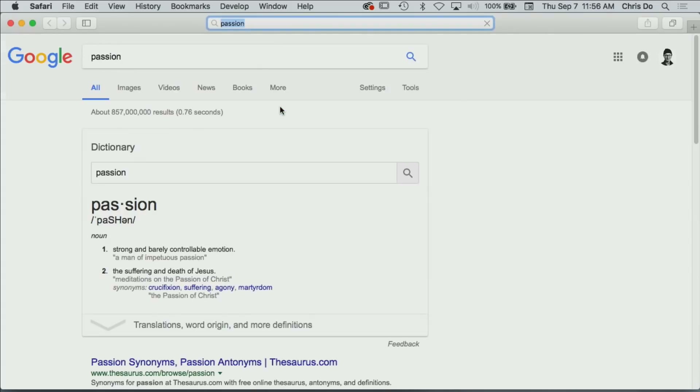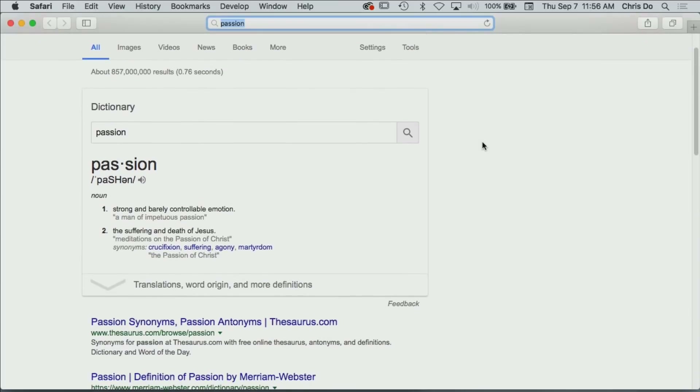Follow along — I'm going to show you a process to find images and ideas and use Google as a collaborative creative partner. This should be very valuable to you. So here we go. What do you want me to do next? Go to images. Okay — mistake number one.